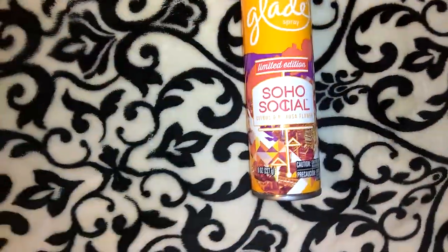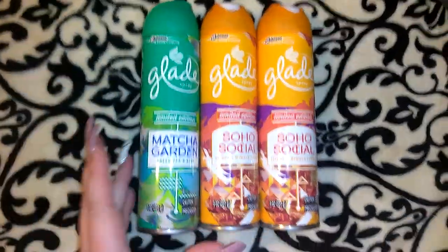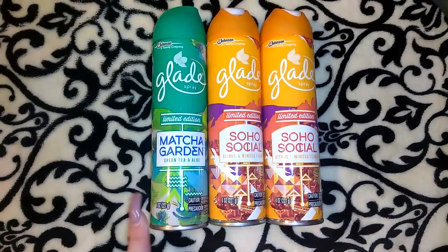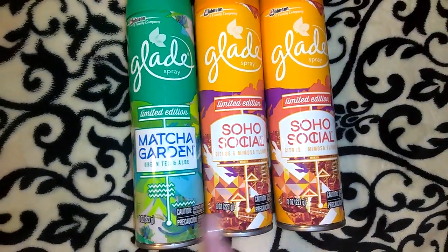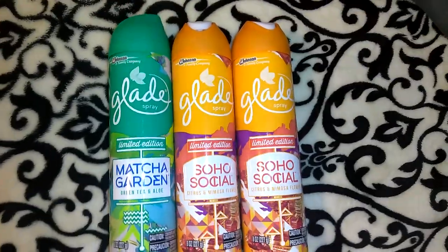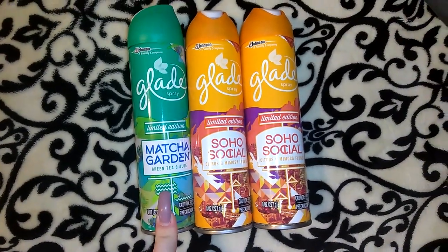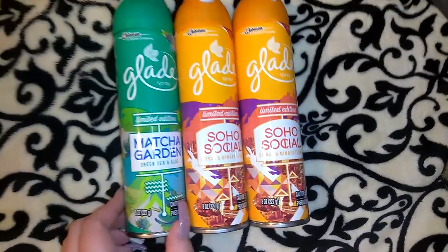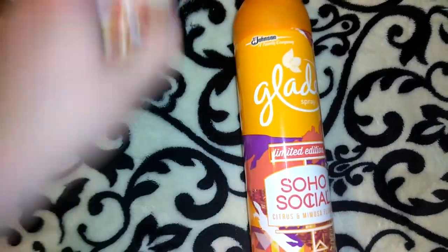I picked up these Glade sprays. A customer actually brought up the green one and I was like, oh, I didn't see these. I asked her if there were any other scents and she said no, but when I went back there I saw another one. It's the SoCal Citrus and Mimosa Flower, and then this one is the Matcha Garden Green Tea and Aloe. I sprayed the first one — it's really strong, I don't hate it but it's not something I super love. They're eight ounces each, but for Glade and a newer limited edition scent for a buck, why not give them a try? I know they're like 89 cents at Walmart but it would cost me more in gas to go pick them up.